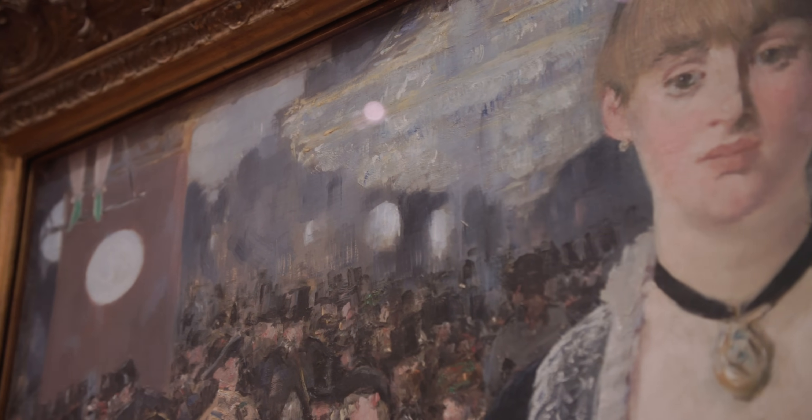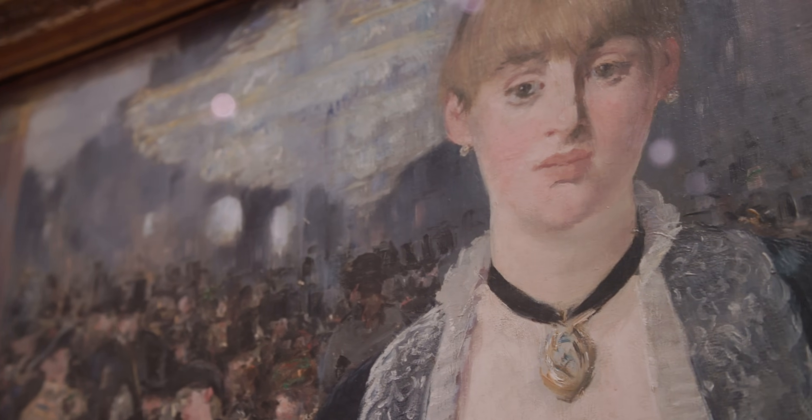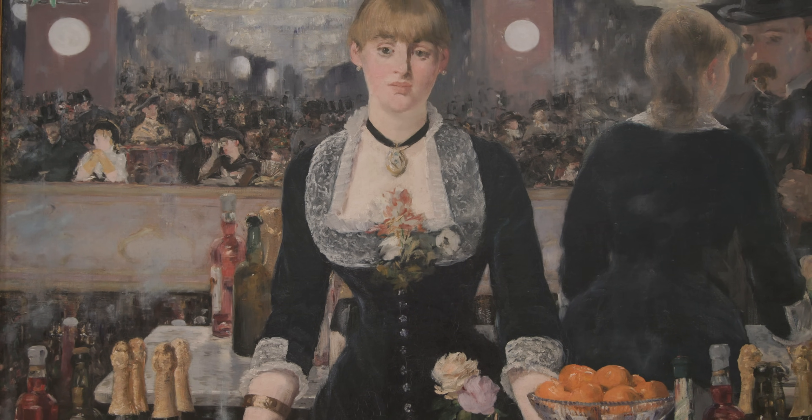There's something new to discover every time you look at this painting — a trapeze artist's legs hanging off the frame, the fashionable crowd reflected in the mirror, and the barmaid's eyes with her unreadable expression.